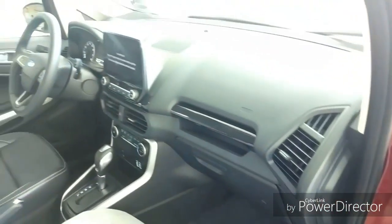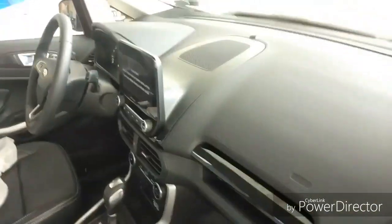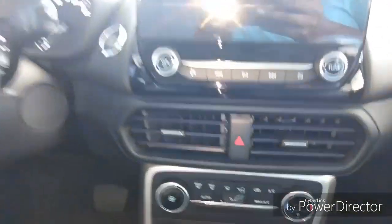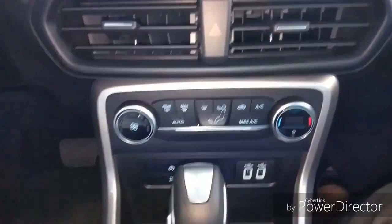The interior of this car is fully packed with features. It's got an 8-inch touchscreen display with Android Auto and Apple CarPlay. This car also comes with automatic climate controls and a six-speed automatic transmission.